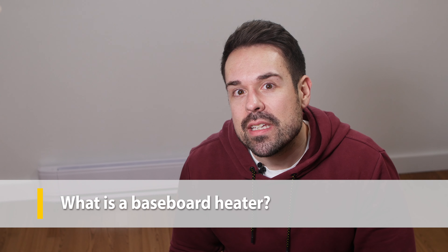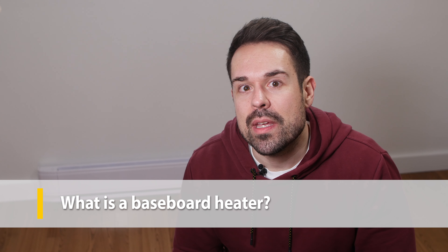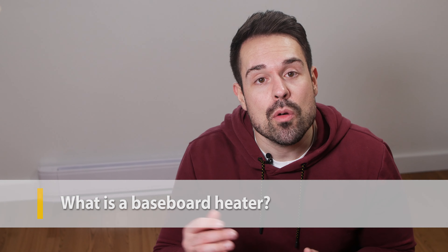Baseboard heaters offer heat through an electrical heating element, very much similar to how a toaster heats up. They sit about three quarters of an inch above the floor to allow heat and air to circulate around the unit. These heaters heat a house room by room, so they don't require a central heating system or expensive ductwork.